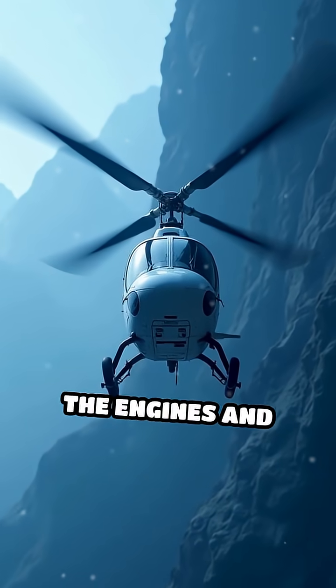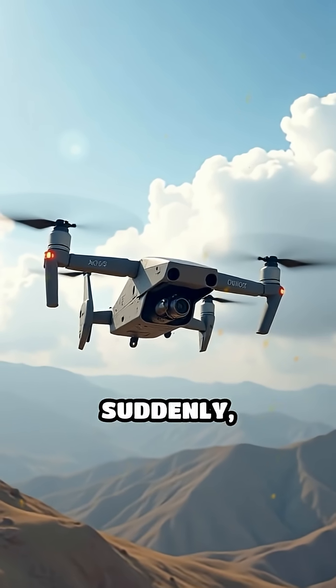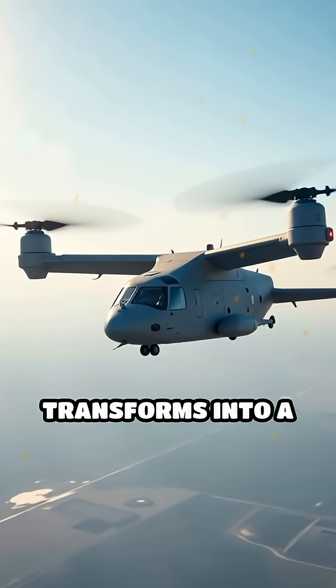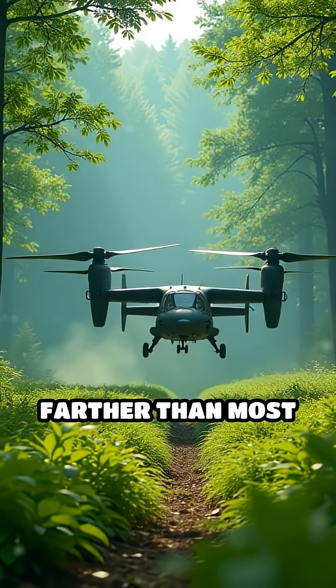But once airborne, the engines and rotors tilt forward, turning the rotors into giant propellers. Suddenly, the Osprey transforms into a turboprop airplane, flying twice as fast and much farther than most helicopters.